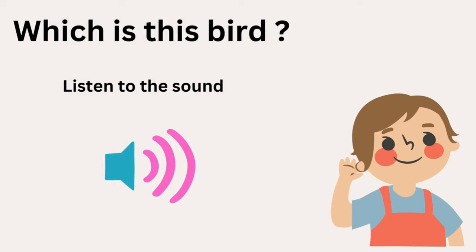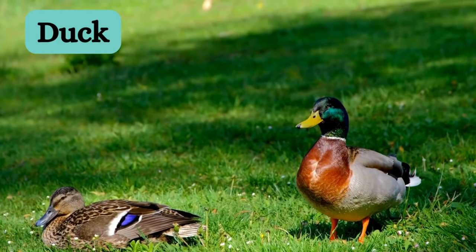Here comes our last one. Which is this bird? It's a duck. Hope you had fun and lots of knowledge. Thanks for watching.